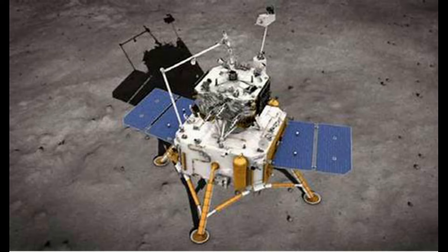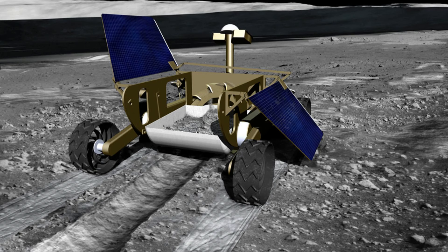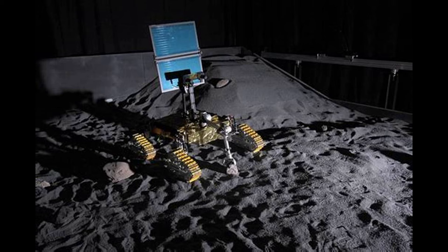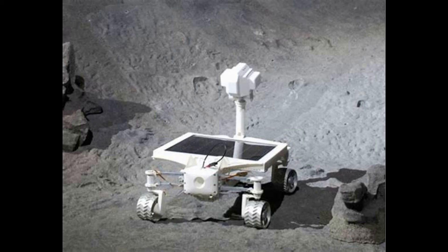Chandrayaan-3 Propulsion Module, which separated from the lander on August 17th, continues in its orbit around the moon and will carry out a series of experiments over the next few months and even years. Strangely, it has over 150 kg of fuel left, which has boosted its lifespan to several years from the initial estimation of 3 to 6 months.